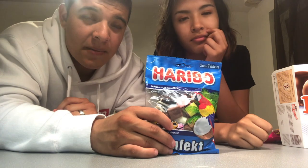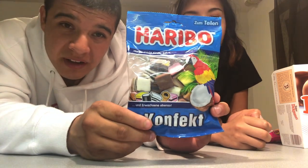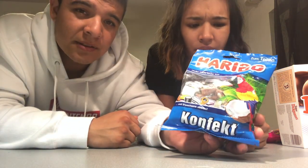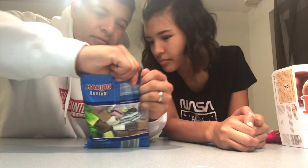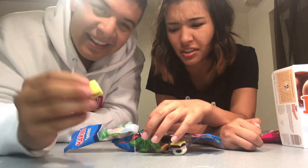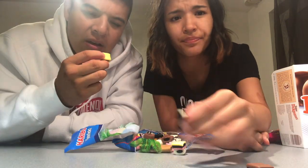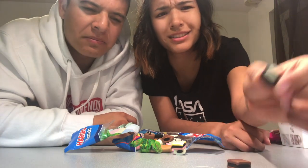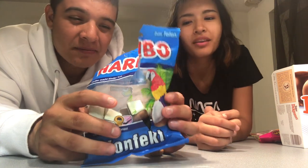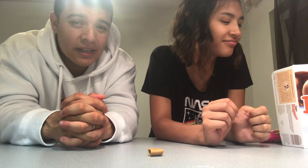Alright, so Haribo is huge in Germany. But these ones look hella funky, I'm not even gonna lie. These look ugly. Confect? I don't know. Beach vibe. They smell like chocolate cookies. Oh, that's licorice. So there's this one, and there's this black-white one. Hell no, I don't want that one. 3 out of 10 — these are not my go-to. It's so bad. They're not that good, I'm not gonna lie.